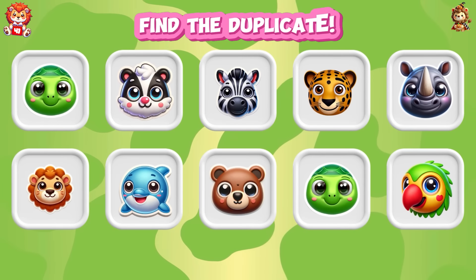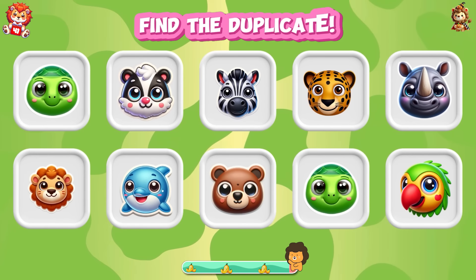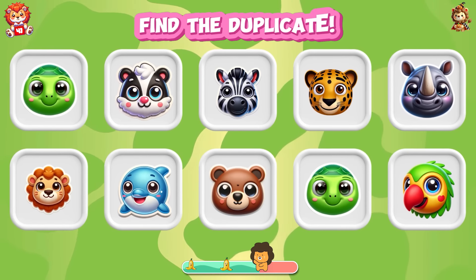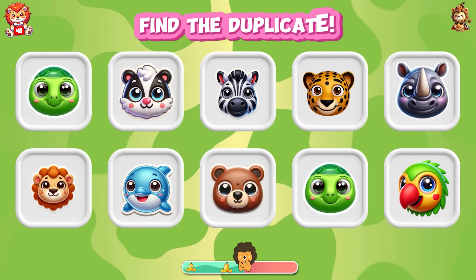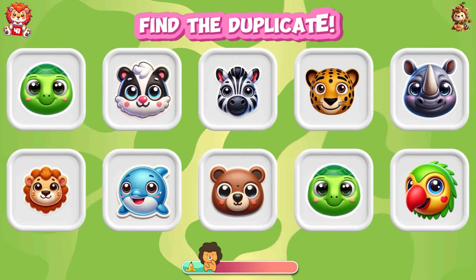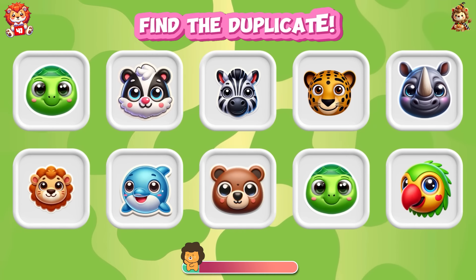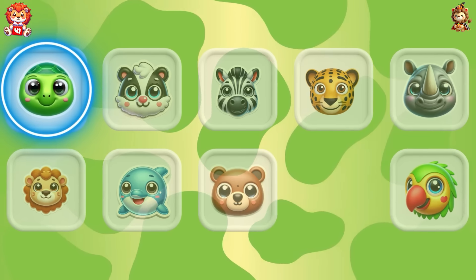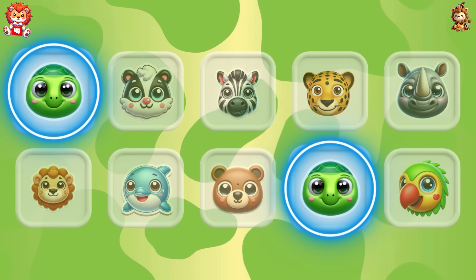Find the duplicate. Look — turtle is duplicated.